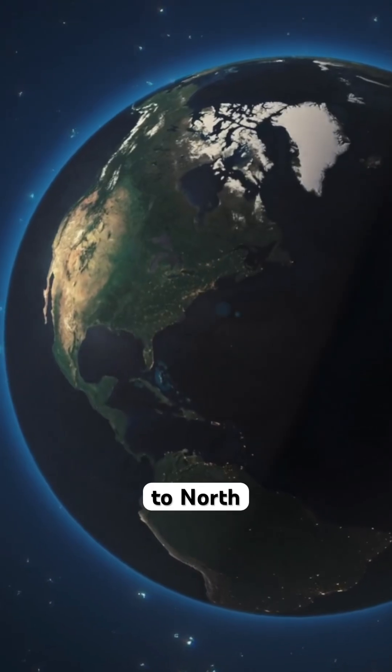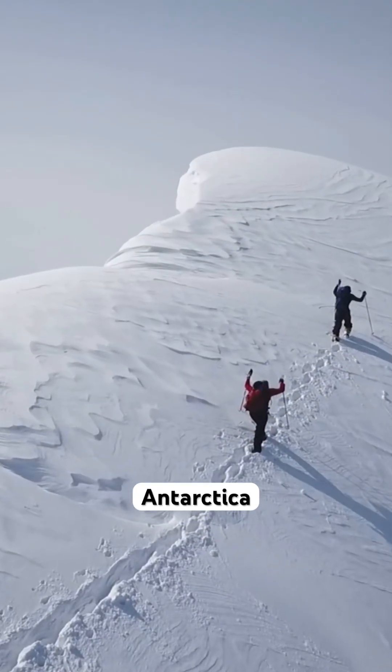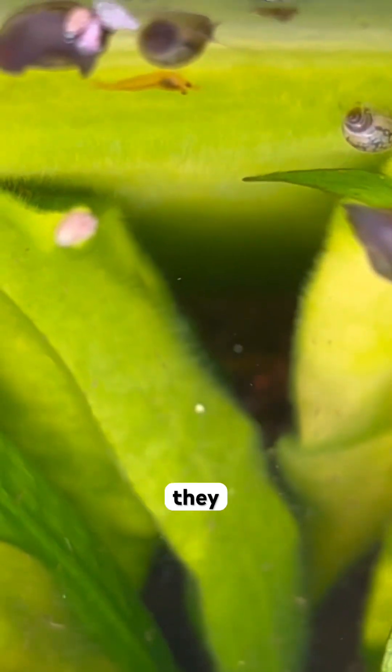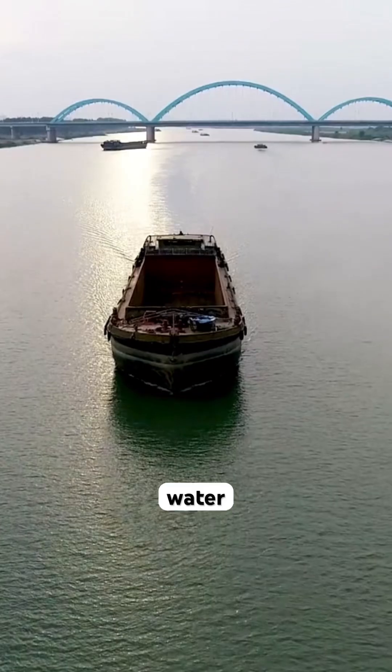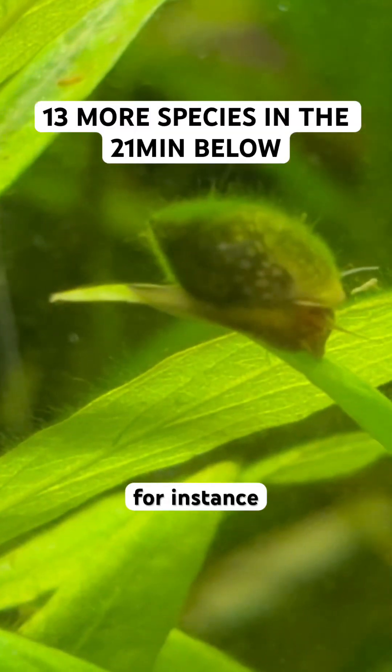Originally, they were native to North America, but now they are found on every continent except Antarctica, which is quite impressive. They are often introduced through the aquarium trade or even ballast water, as they travel on ships as well, and are spread all across Europe, for instance.